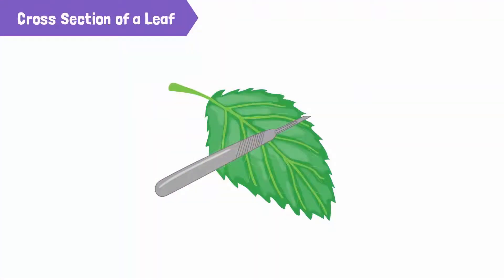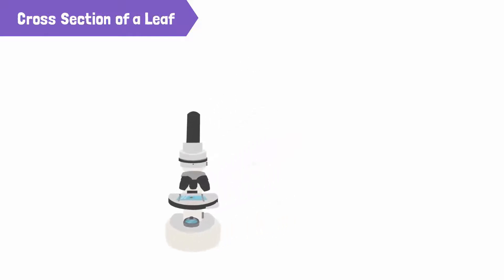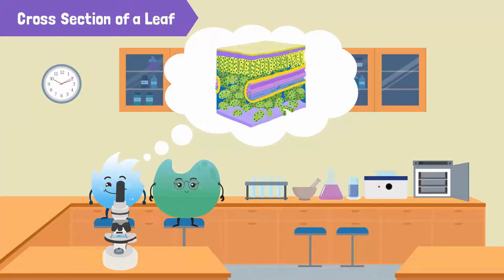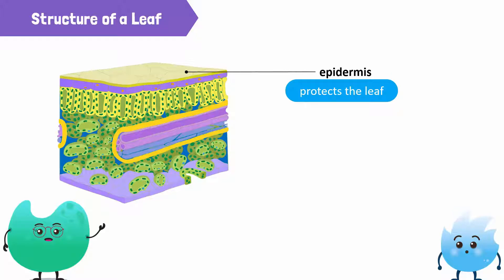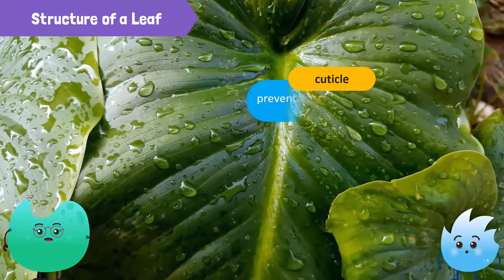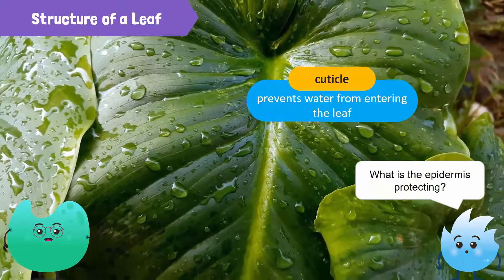We'll cut across the leaf like this and observe the cut surface under a microscope. Now, tell me what you see. Wow! This tiny leaf has so many layers of cells. What are those? The top layer is called the upper epidermis. The epidermis protects the leaf. It's covered by a waxy coating known as the cuticle. The cuticle is waterproof and prevents water from entering the leaf. That's why water just stays on top — it cannot enter the leaf. What is the epidermis protecting?